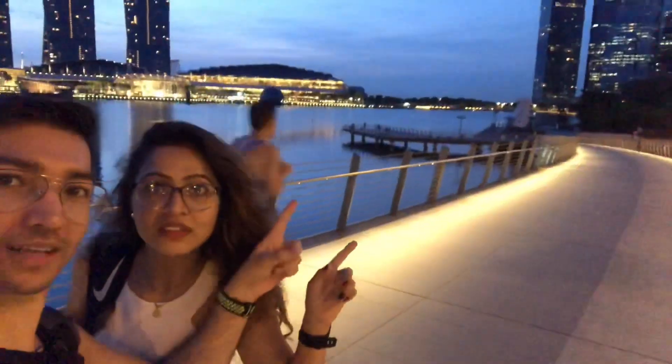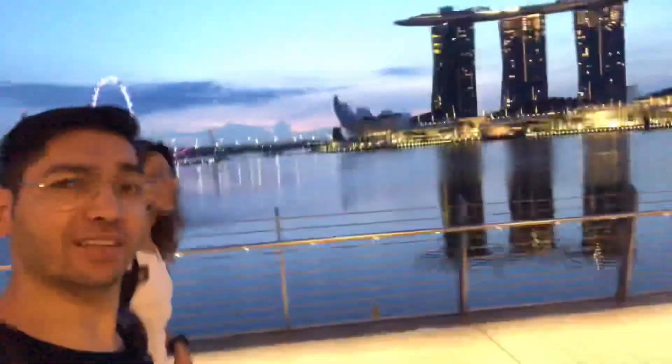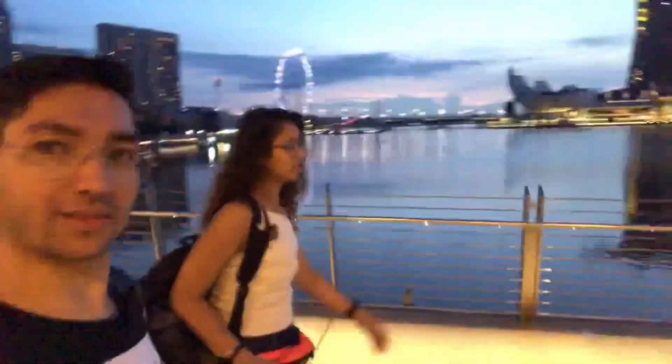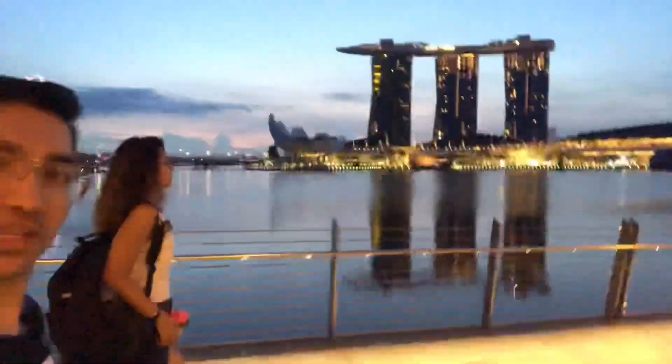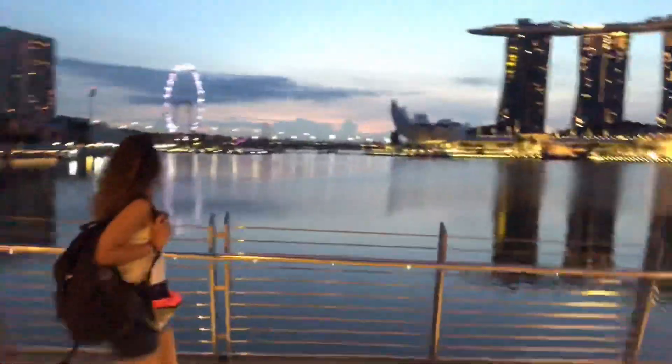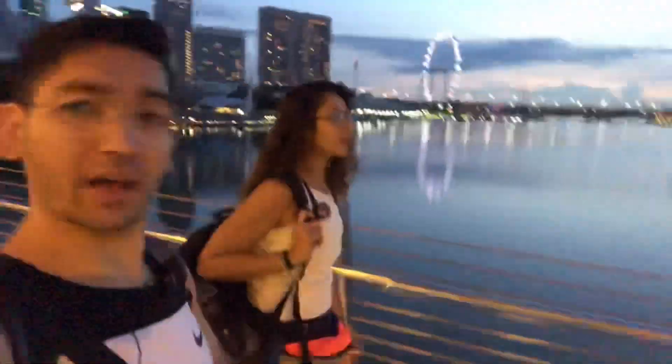We are going actually towards the Merlion to enjoy the sunrise here. We reached at the correct time, so we can see the sunrise from here in Singapore. You can enjoy the view of the morning of Singapore. Wow!